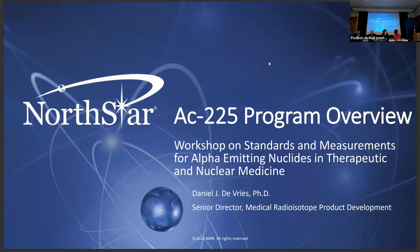My name is Dan DeVries. I represent Northstar Medical Radioisotopes. For my talk, I'm going to talk about the state of our manufacturing process for Actinium.